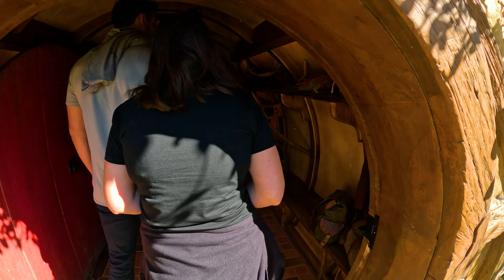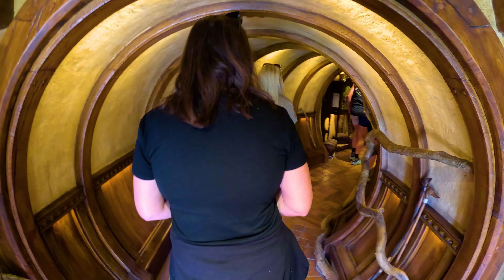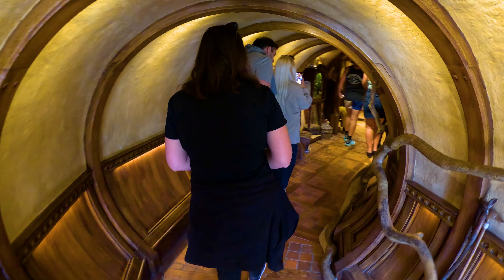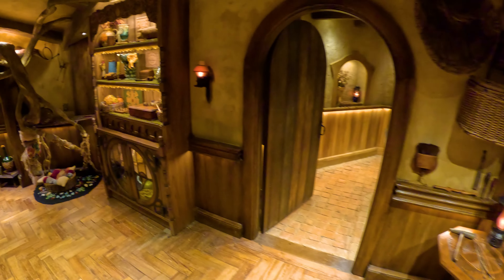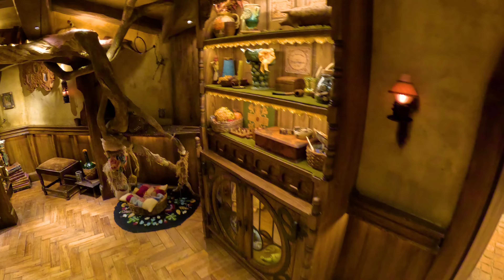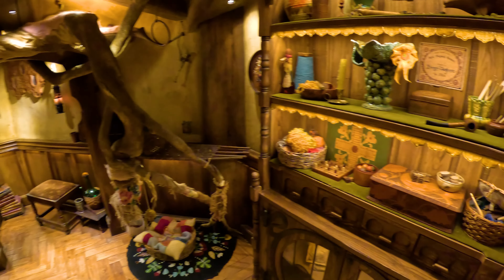This was built to recreate the interior of Hobbit halls, but as we know, everything inside the Hobbit halls was filmed in Wellington, New Zealand — something like 500 kilometers away from this place. In the beginning, the movie set was built from cheap materials, but later on improved for the Hobbit movies.